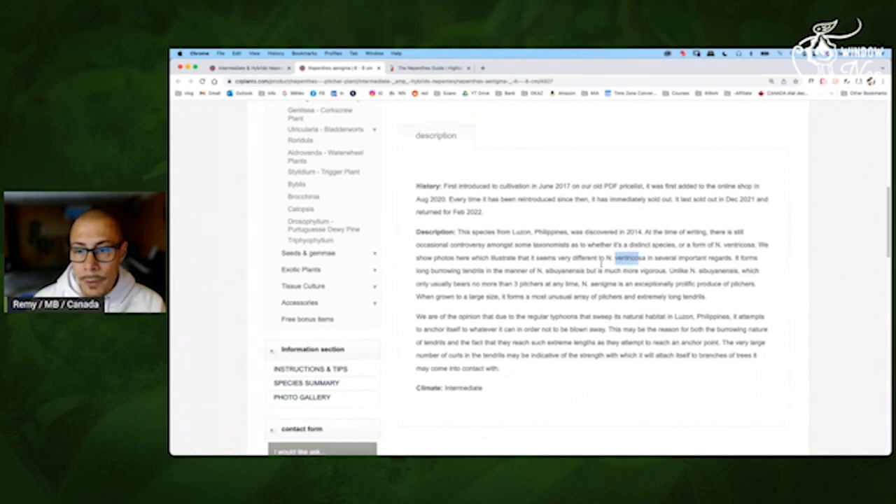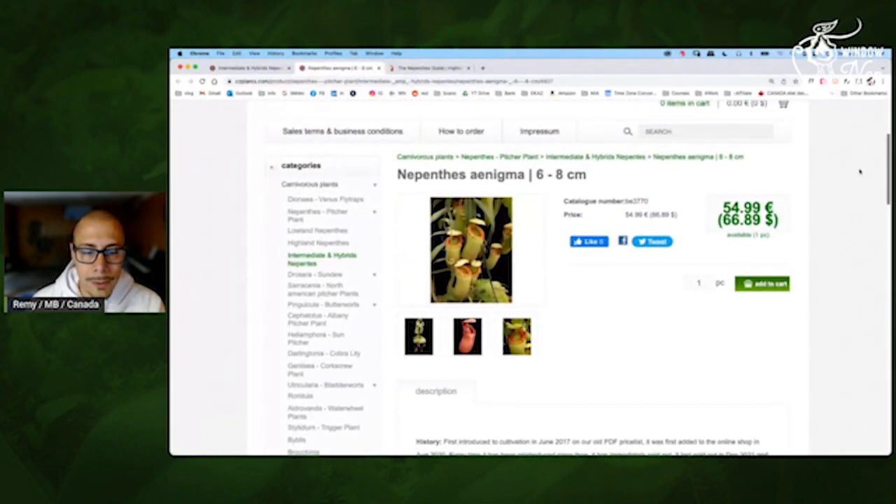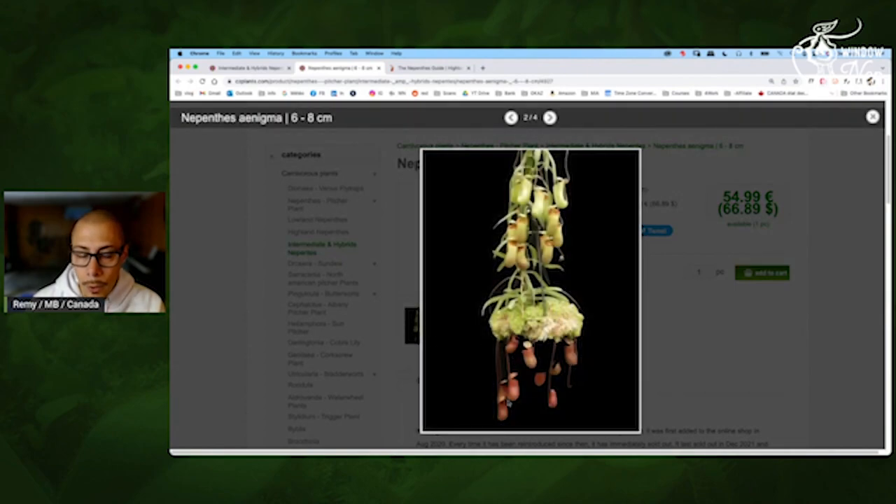But nobody knows because there's also a difference from the two parents. They are known — this one is known to produce long tendrils and hold a lot of pitchers. So that should be fun to have.